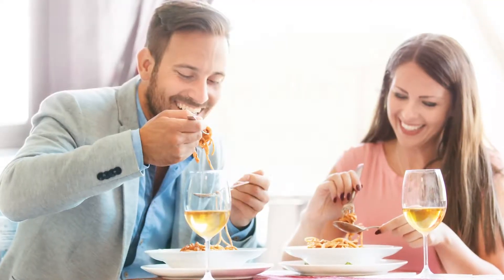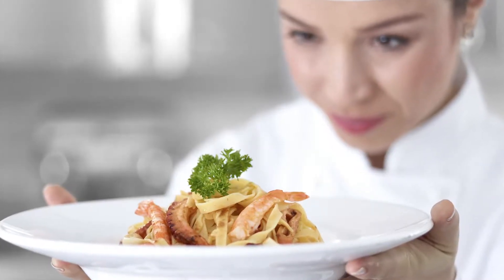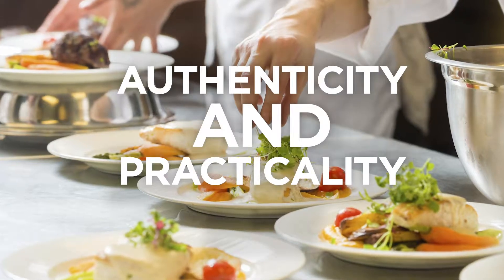Americans love Italian food. In fact, it's the second most popular cuisine in the U.S. But to do it right, you have to balance the consumer demand for authenticity and practical operational demands.